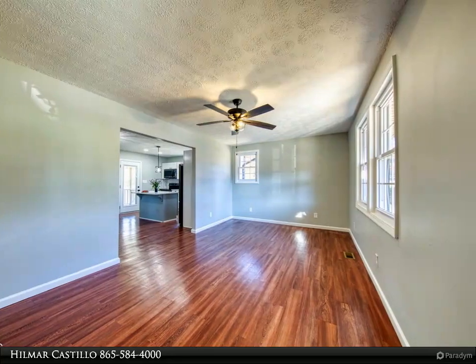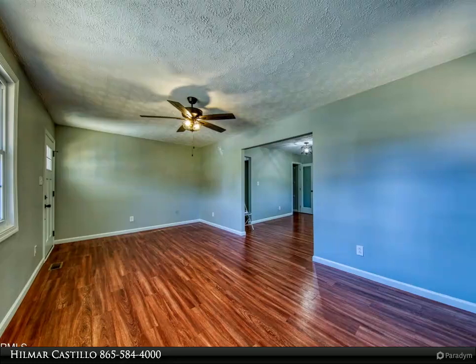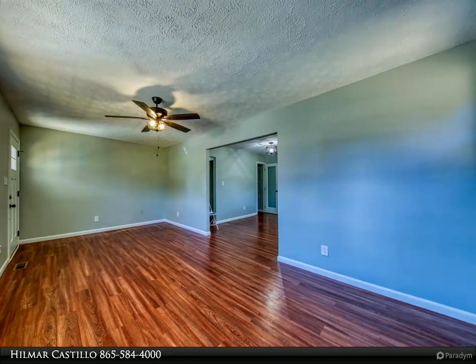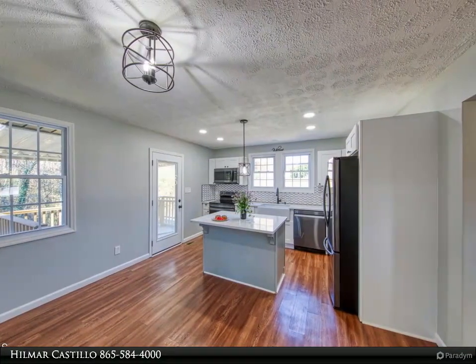The amazing kitchen with island and pantry has black stainless steel appliances, beautiful quartz countertops, and custom soft close cabinets. Don't miss the amazing location and price. Book your appointment today. Owner/agent.